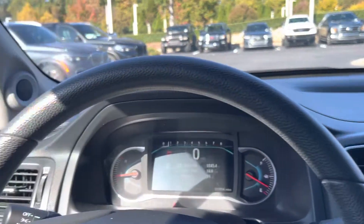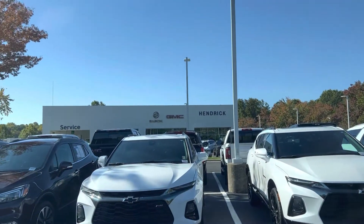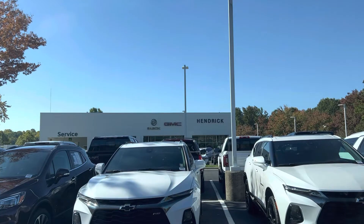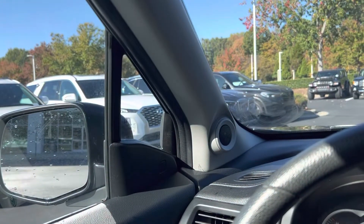Any questions beyond what I shot in this video, I'd love to send them to you in another video if you need it. Otherwise, look forward to seeing you soon here at Hendrick Buick GMC Cadillac — again that's top of the hill, back of the Cary Auto Mall. Thank you.